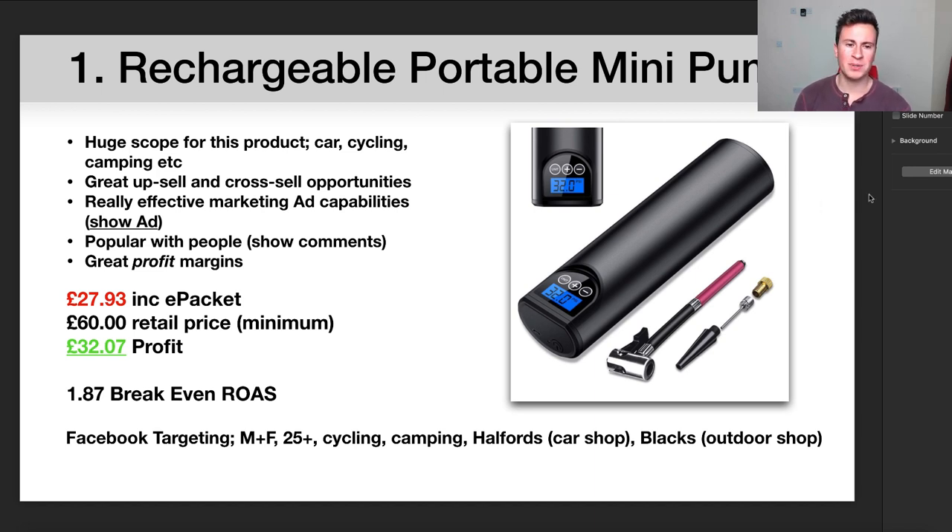When I first saw this product I was a bit skeptical, but the more research I did into it and the more information I found out, the more it made sense and the more potential it presented. The first point is the fact that it's rechargeable and portable, so you can take it anywhere you want, which opens up a huge scope for this product.